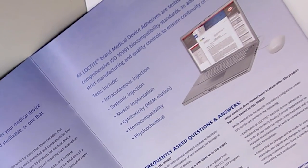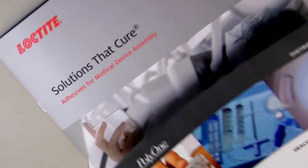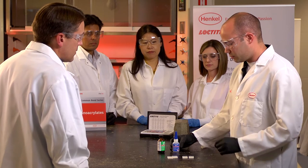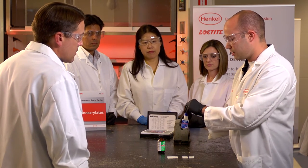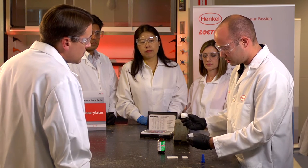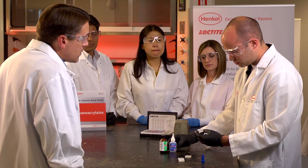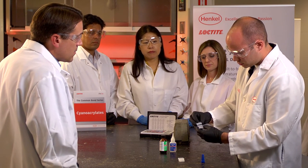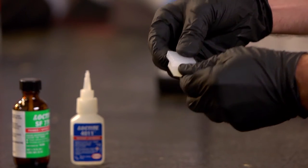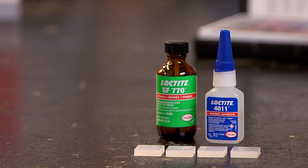In an effort to provide more value to medical customers, Henkel collaborates with leading polymer suppliers like Poly1 to share industry knowledge and assist with early-stage design and development. In doing so, Henkel reduces client testing and validation time and improves operational efficiencies. Collaborative technical training sessions with key plastics producers are held at major OEMs and as standalone events throughout the year.